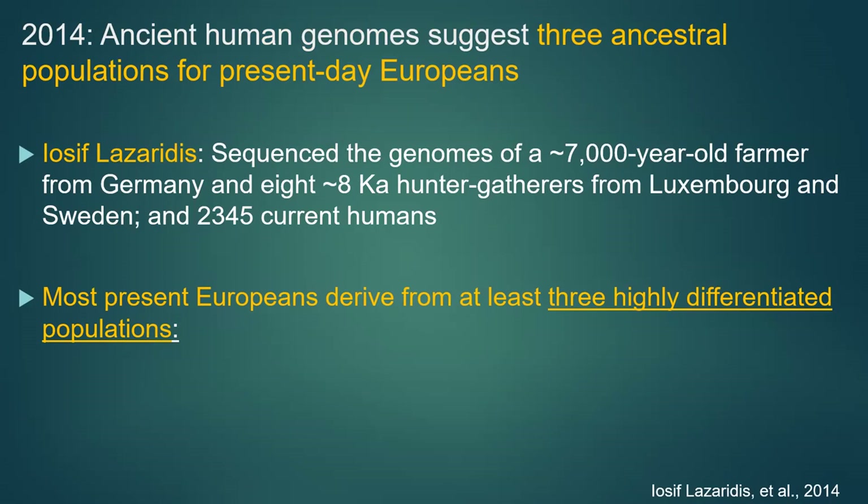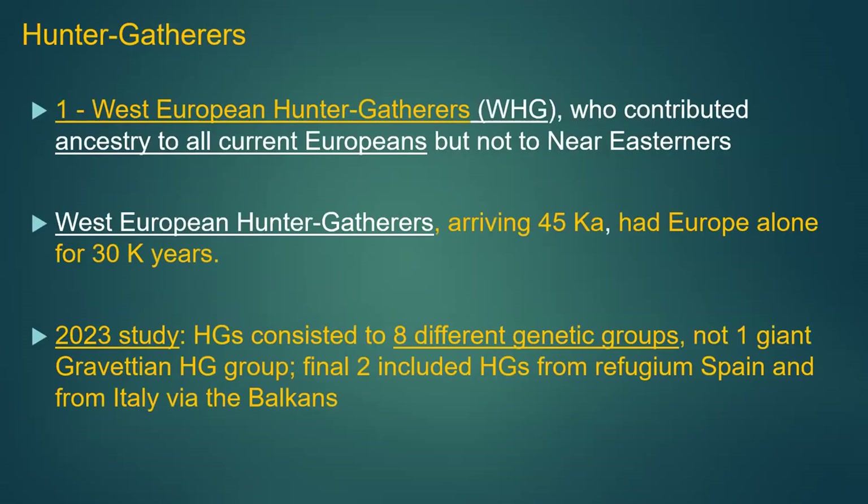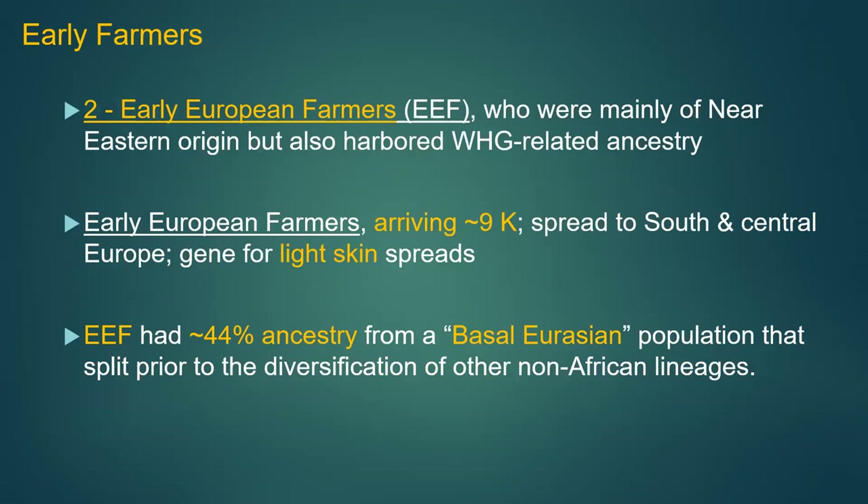The West European hunter-gatherers contributed ancestry to all current Europeans but not so much to Near Easterners. They arrived around 45,000 years ago and had Europe largely to themselves for about 30,000 years. The 2023 studies show that there were eventually eight different genetic groups within this population. Then East European farmers moved in around 9,000 years ago, bringing lighter skin. There's also an interesting subgroup called the Basal Eurasian population that was part of this whole genetic picture.